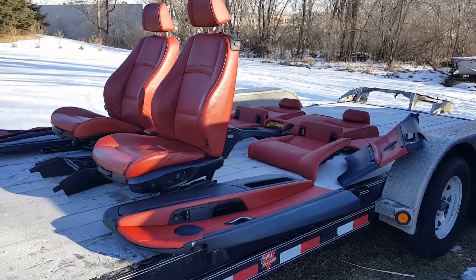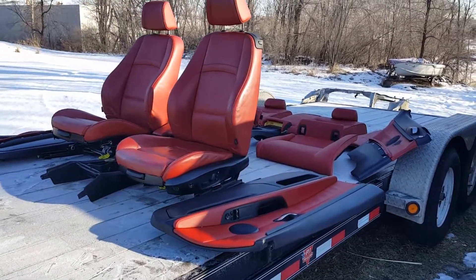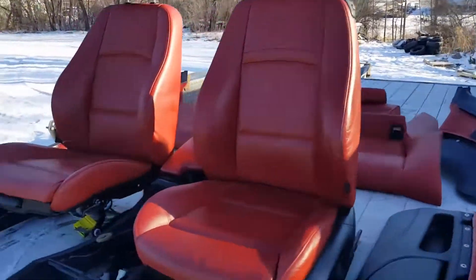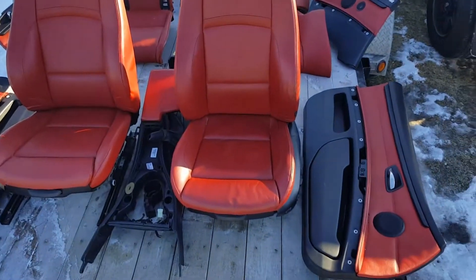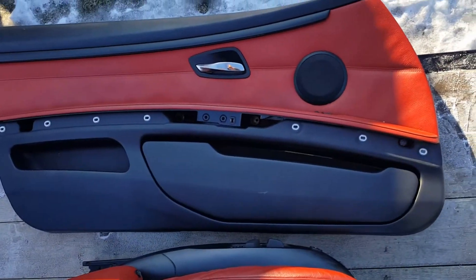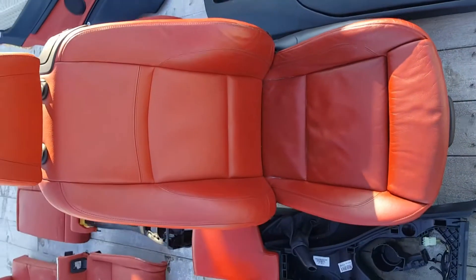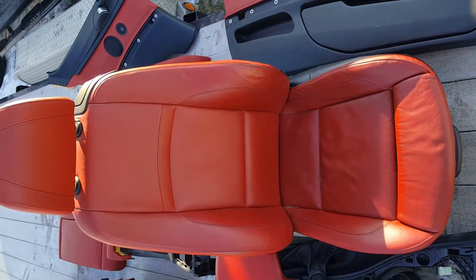This came off a BMW E92 with 46,000 km on it — the full red interior half coupe. Included is the front driver's side door panel and front driver's side support seat.